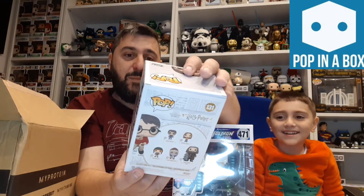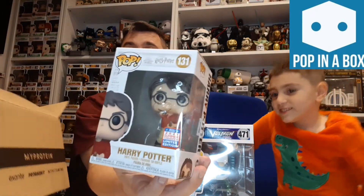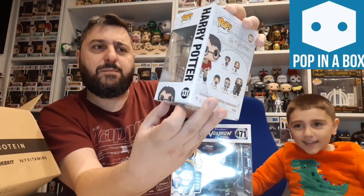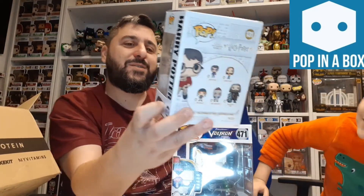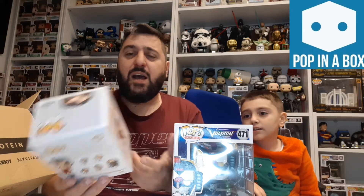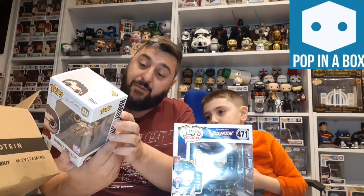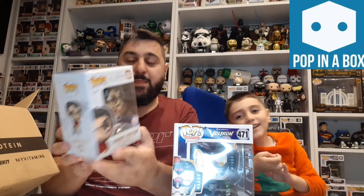Okay, so it's Harry Potter — it's actually a 2021 Summer Convention limited edition. It's Harry Potter on his broomstick, and he's holding what I think is a quidditch. Look — he's on his broomstick with his woolly jumper on. The ones on the back are from the holidays series, so maybe this is a Christmassy one. That actually does look really cool.